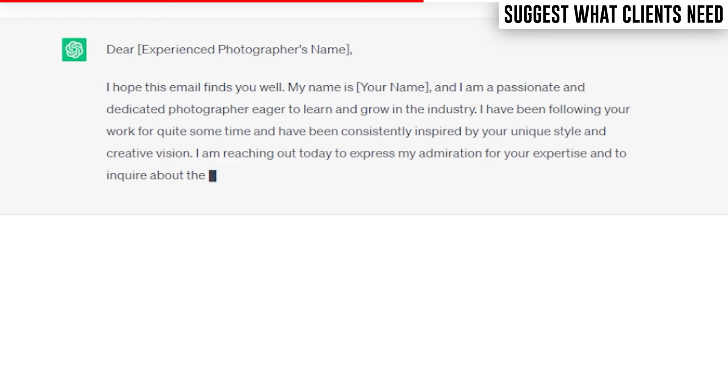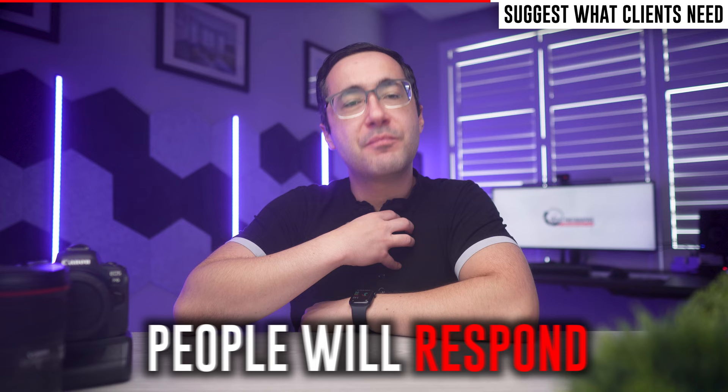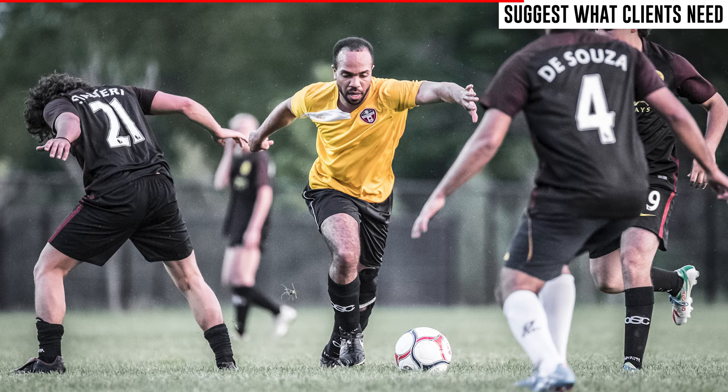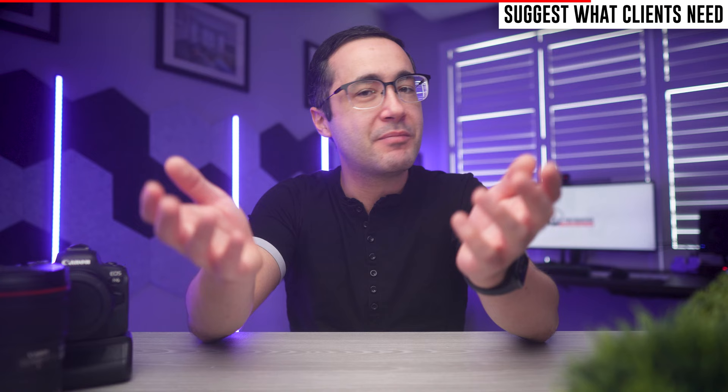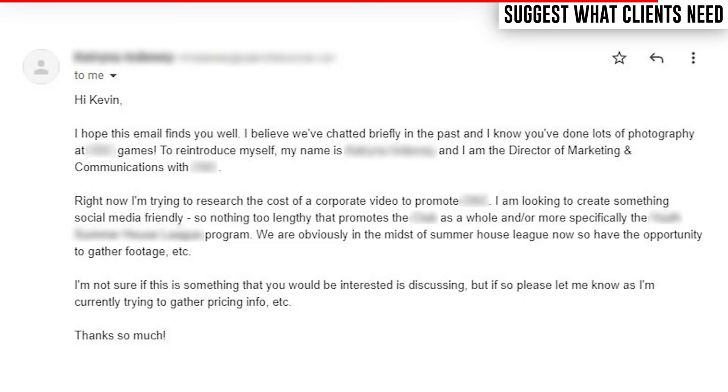Don't just point out that you're a photographer in the area looking for new opportunities — there are dozens of people who can do that. Spend time researching their business and provide value upfront. Back in 2015, I submitted professional pictures I took at a local soccer game to the league manager, and I told them: here you go, free pictures — use these for your marketing campaigns or website. And by the way, I do this for a living if you ever want to hire me. About a year later, they reached out and offered me a $3,000 contract to shoot more promotional content. I never would have landed that job with just a cold email.